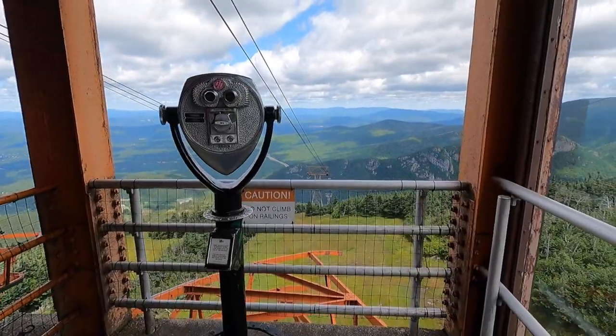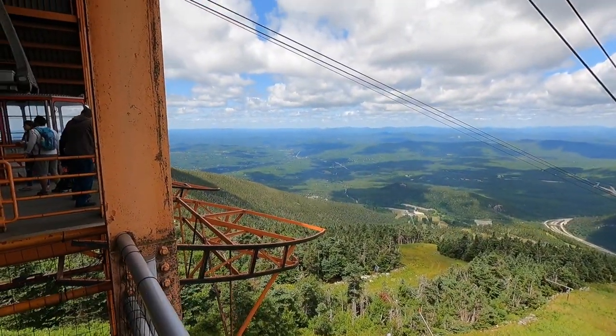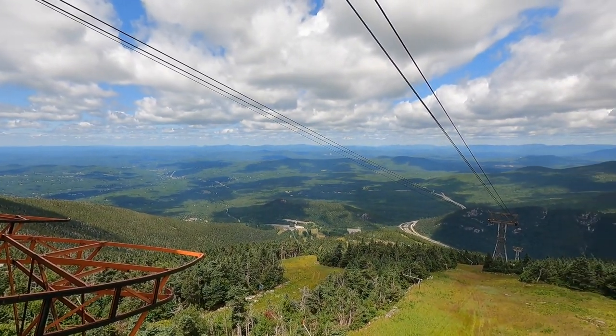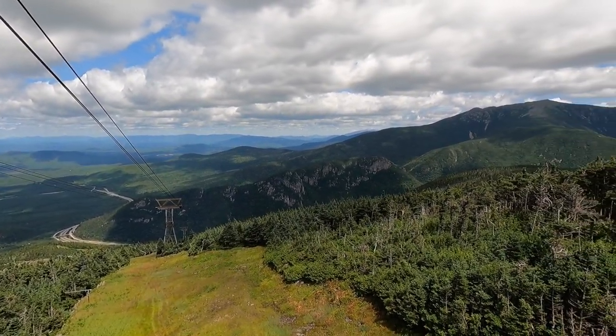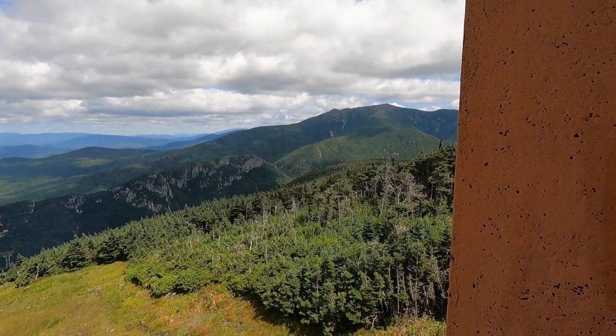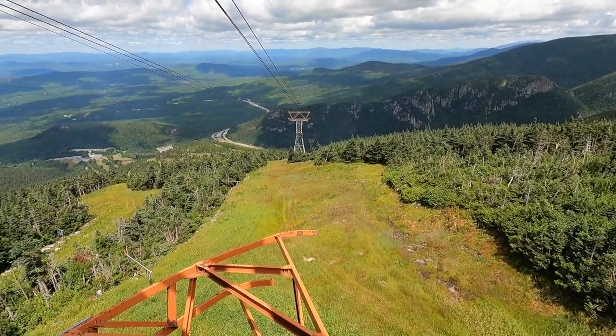Hey Terry, what did you think of that view? It was really amazing. When we got off the gondola and began to look around from the platform that opened out onto the vista, we were completely amazed at the beauty of the surrounding mountains on such a beautiful day. We were lucky it wasn't raining — it couldn't have gotten any better.